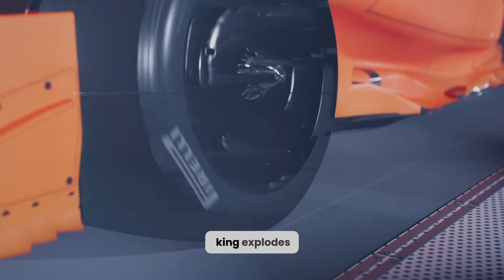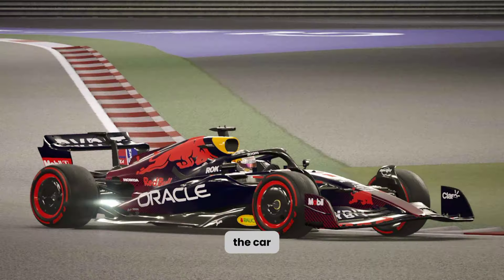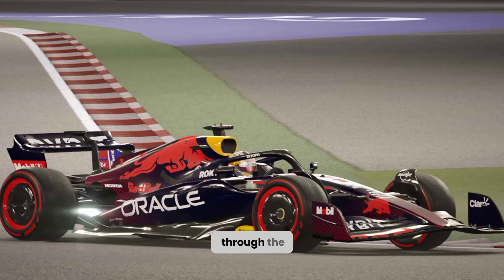First impressions: that signature papaya orange explodes off the screen, bolder and brighter than ever. It dominates the car like a sunrise tearing through the asphalt.